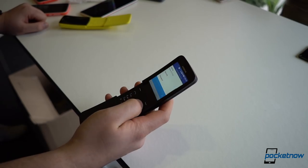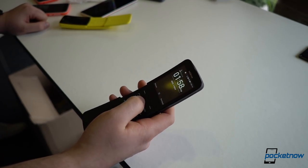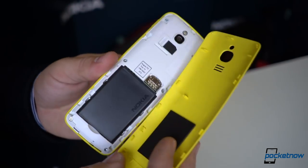We have a full T9 numeric keypad, a headphone jack that supports FM radio tuning — like most flagships don't these days — and you can remove the battery, which you can't do on flagships today.